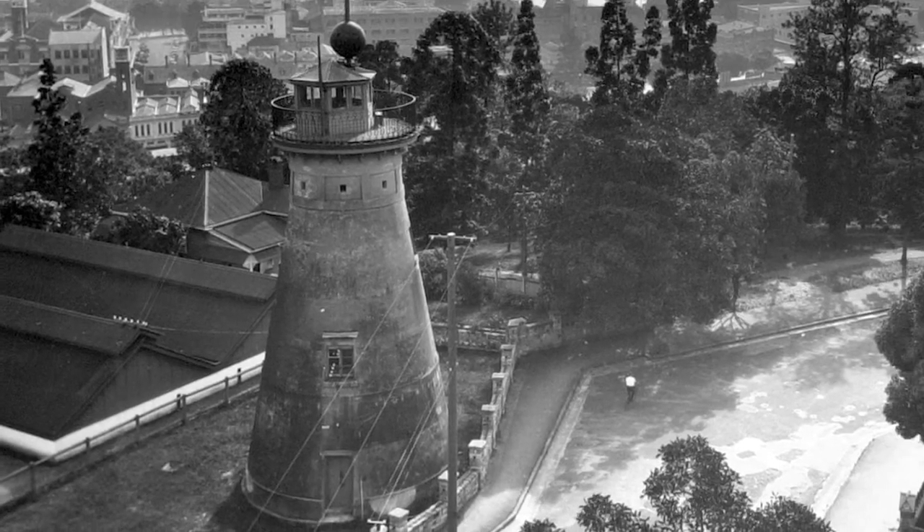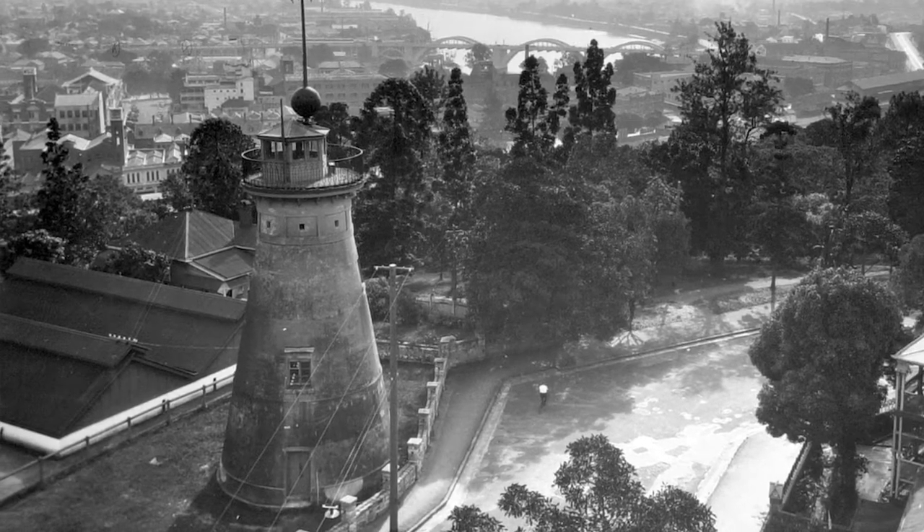It started its life as a windmill, grinding maize and corn for the Moreton Bay penal establishment, and then in later times it became known as the Observatory.